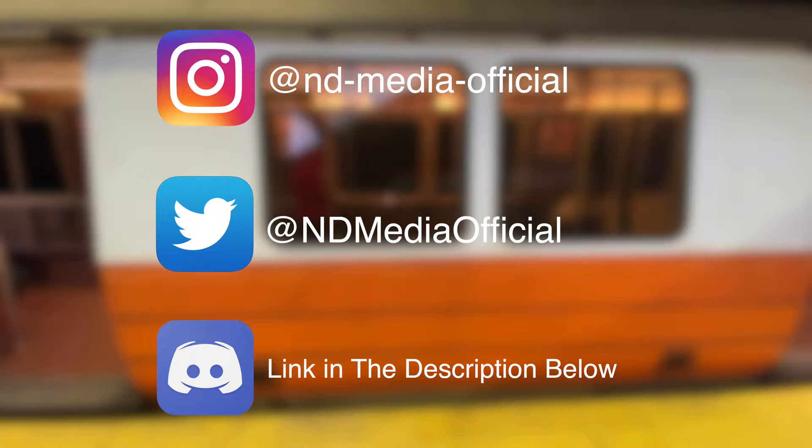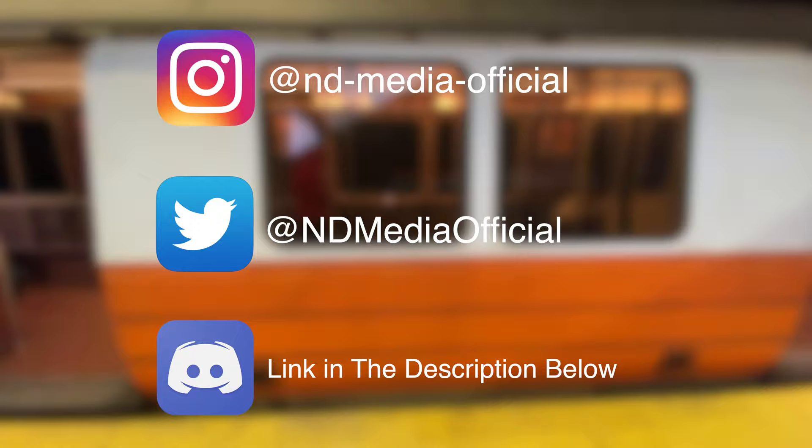Anyway, I really hope you guys enjoyed this video. Make sure to like, comment, subscribe, follow me on Instagram, Twitter, and also join my new Discord server. As always, this is ND Media, signing off. I will see you in the next one. Bye!